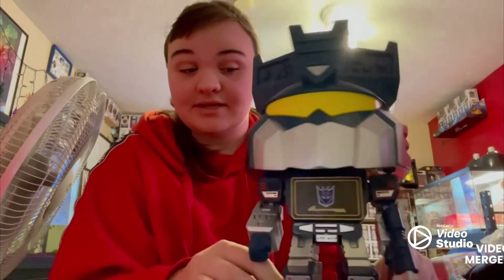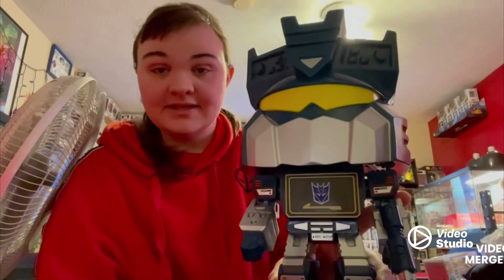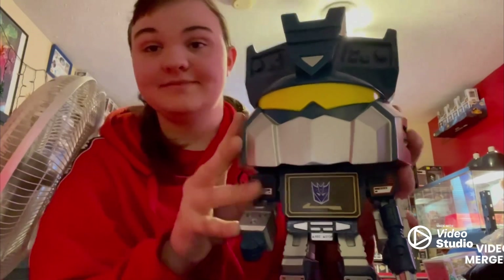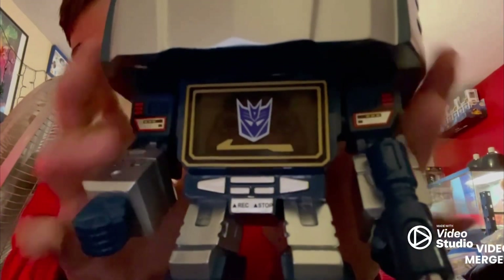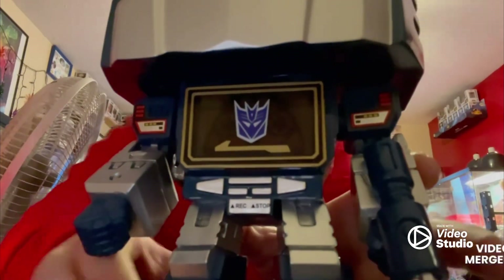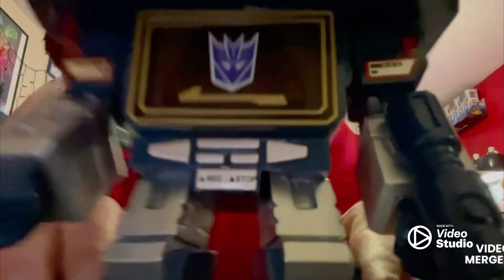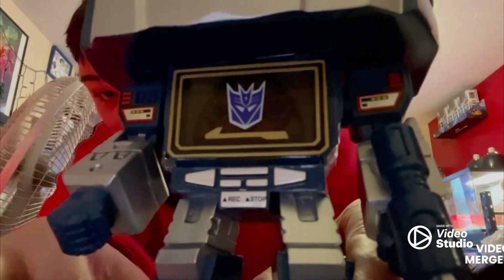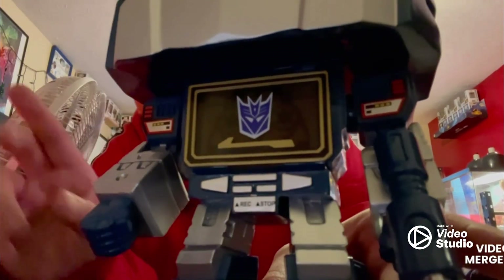Very nice. It was a Soundwave, of course — my favorite Transformers character. And let's take a closer look at him. The detail is very well done. I really like the details. I really like the detail. You can really see the Decepticon logo, of course. Recording and Stop for his cassettes.